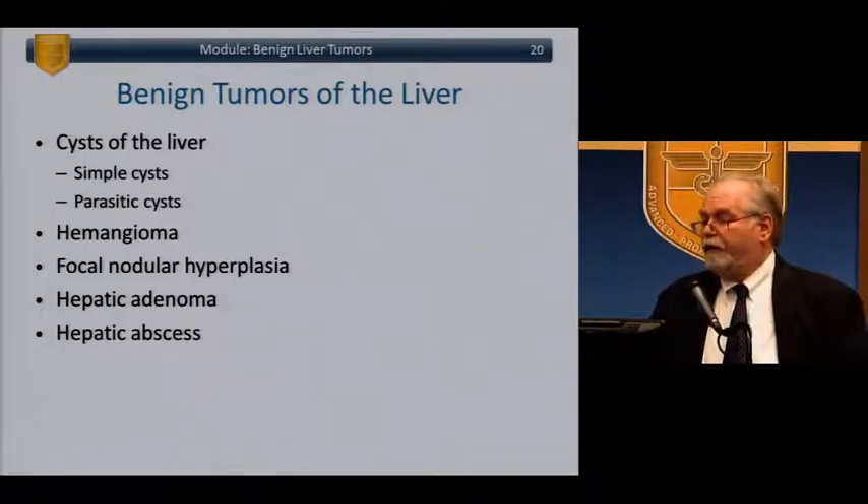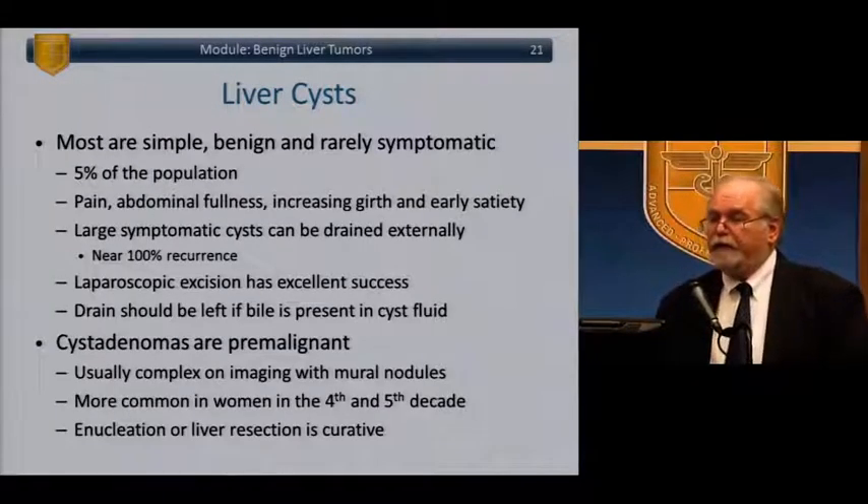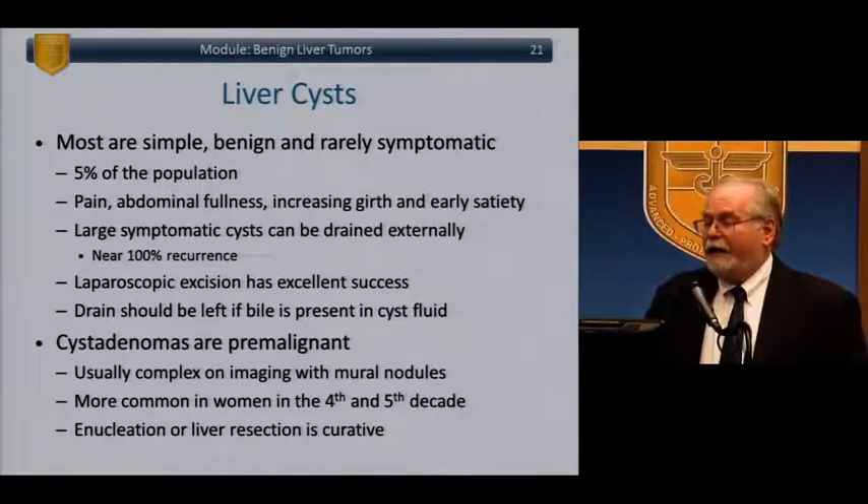Benign tumors of the liver include cysts, hemangiomas, FNH (focal nodular hyperplasia), adenomas, and abscess. Liver cysts: most are simple, benign, and rarely symptomatic; they affect about 5% of the population and can cause pain, abdominal fullness, increasing girth, and early satiety. They can be associated with polycystic kidney disease. Large symptomatic cysts can be drained externally but often recur. Laparoscopic excision with omentum placement into the cyst cavity — marsupializing and removing the outer wall — is the generally recommended current treatment. If there's biliary fluid in the cyst, a drain may be placed as it may drain bile for a few days.